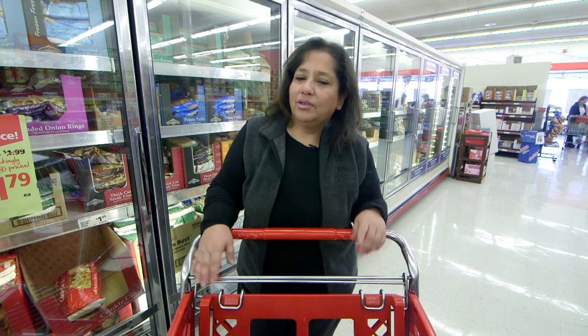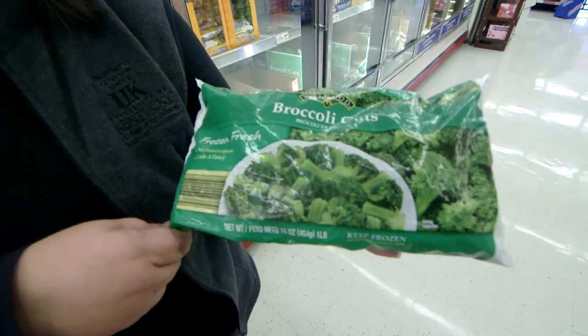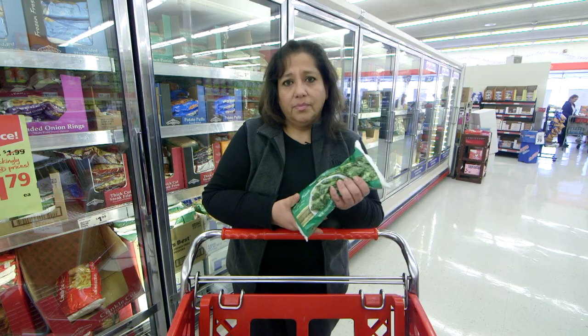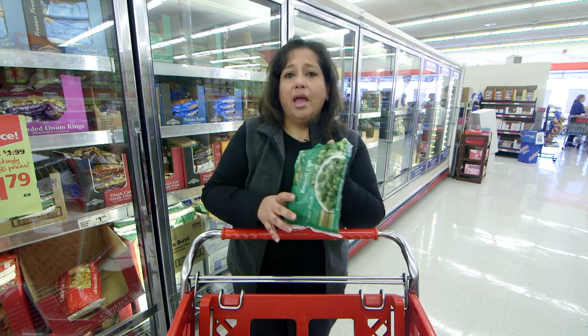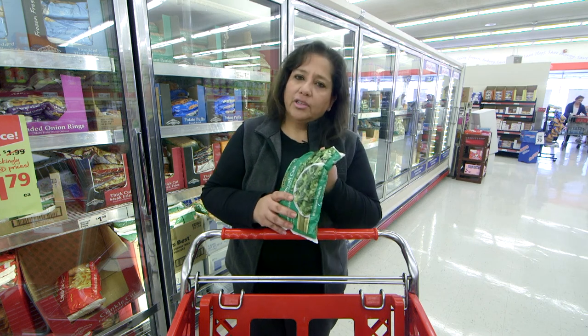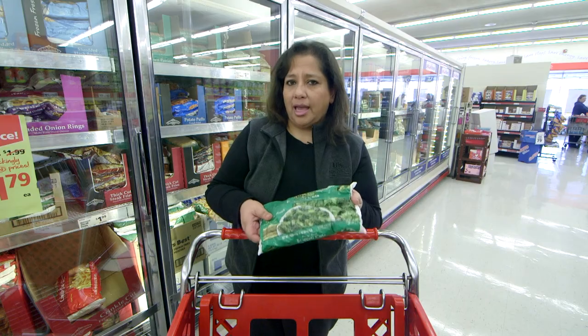Consider using frozen or canned fruits and vegetables when fresh produce is too expensive for your budget. Take broccoli, for example — you save over $2 when you buy it frozen versus fresh. With frozen, you can use the amount you need, reseal the bag, and reduce waste. Also, make sure to buy plain vegetables versus vegetables in sauce, because that not only doubles the price, but also doubles the calories.